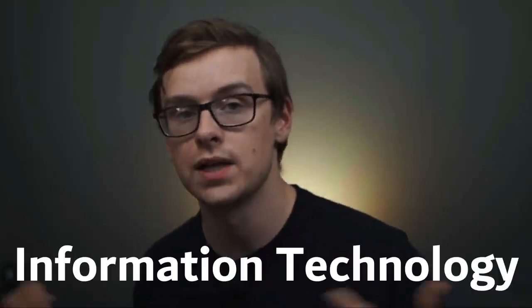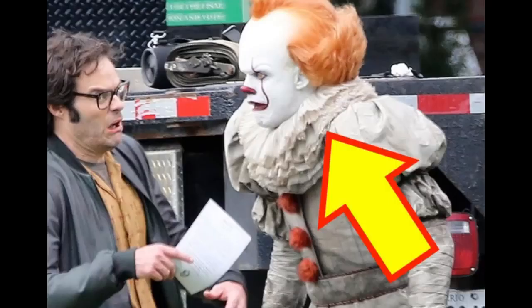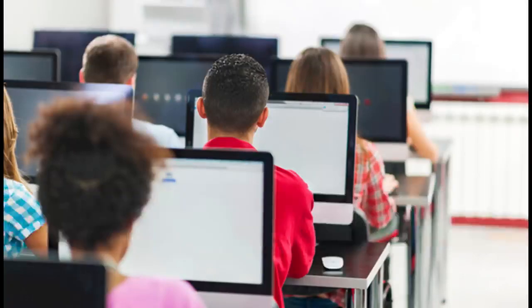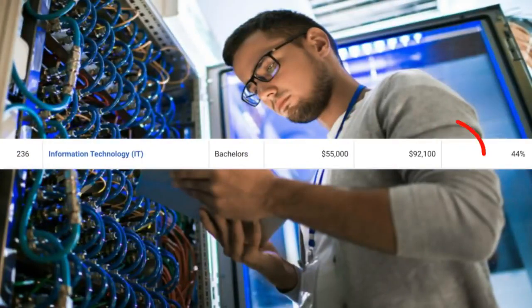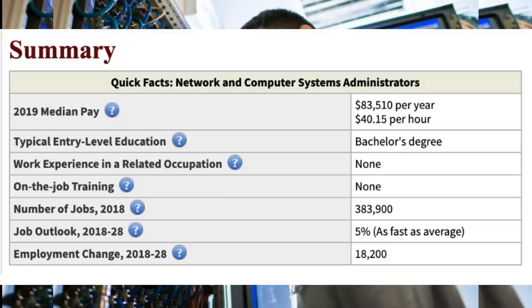Number seven on the list is going to be information technology — what you know as IT. There's a ton of different variations of IT degrees out there, but this is just the normal information technology degree. There's around 5,800 people that graduate with this degree every single year. With this degree you can expect to make around $55,000 a year right off the bat, and then mid-career pay will be somewhere around $92,000 a year. This one is going to be all about storing, retrieving, and sending information, and it's great for helping businesses with their day-to-day technology needs. One career path you could go down is network and computer systems administrator — they make around $83,500 a year, there are 383,000 jobs available, and it's growing at 5%, which is around average.